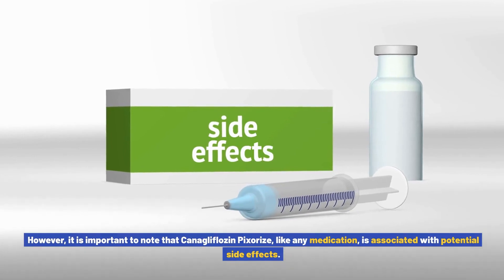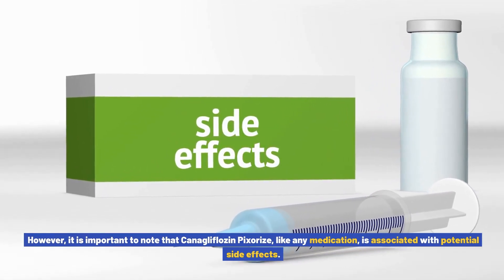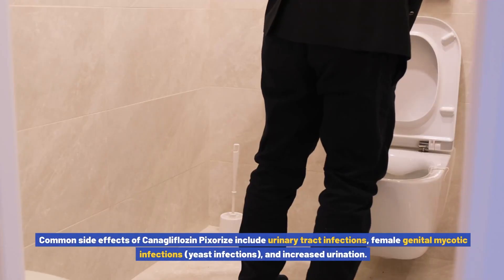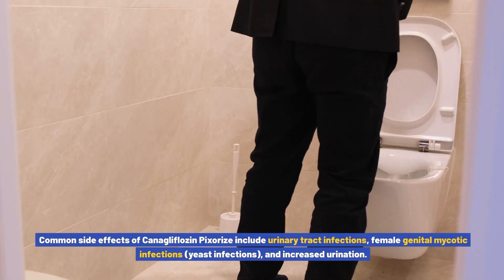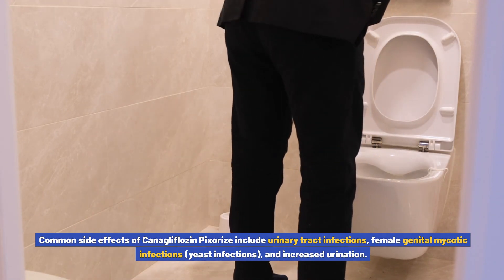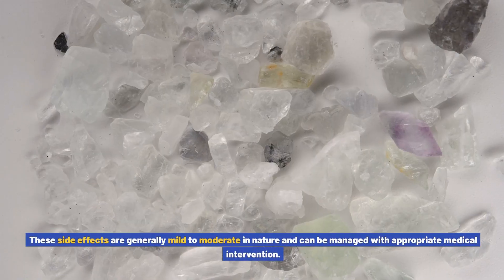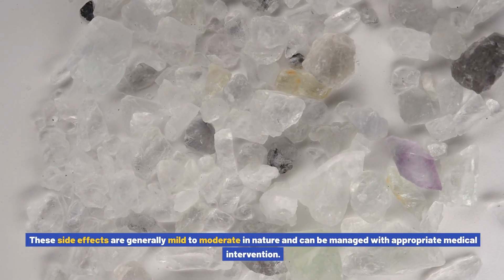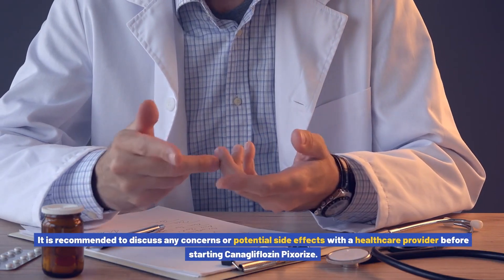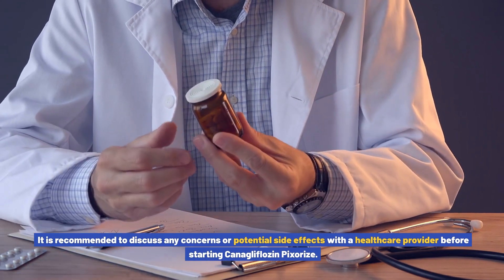However, it is important to note that canigliflozin pixores, like any medication, is associated with potential side effects. Common side effects include urinary tract infections, female genital mycotic infections, yeast infections, and increased urination. These side effects are generally mild to moderate in nature and can be managed with appropriate medical intervention. It is recommended to discuss any concerns or potential side effects with a healthcare provider before starting canigliflozin pixores.